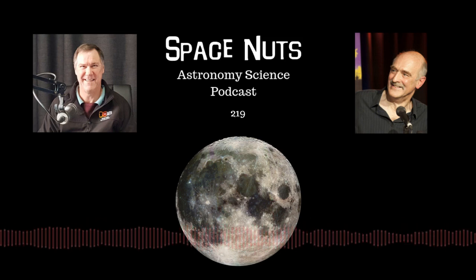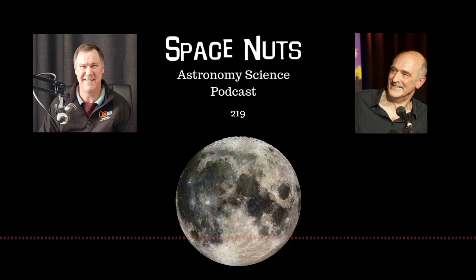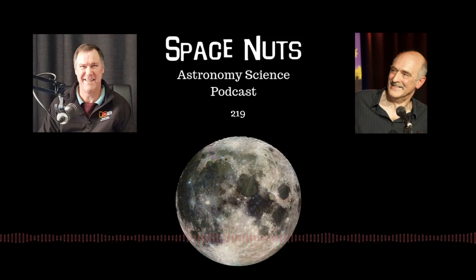It goes with the territory where I work. How have you been? Yeah, thank you. How have you been? All good here. Terrific. Judy and I did a road trip last week. We went out west of New South Wales, northwest.